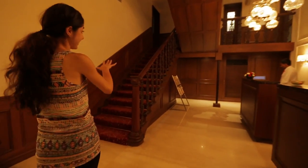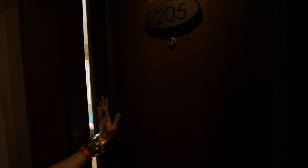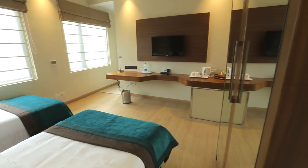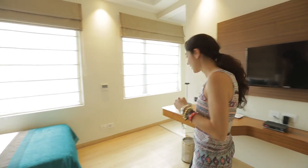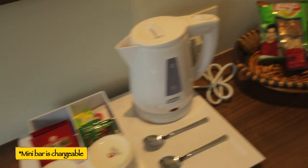Look at the gorgeous staircase! So this is the standard deluxe twin sharing room and it's really bright and vibrant. You can see the main road from here and there are lots of windows. Let's check out the amenities — they have a fridge, some snacks, a kettle, tea, and coffee.